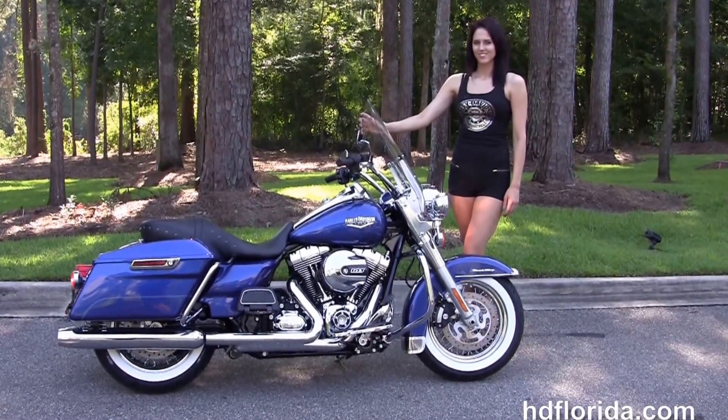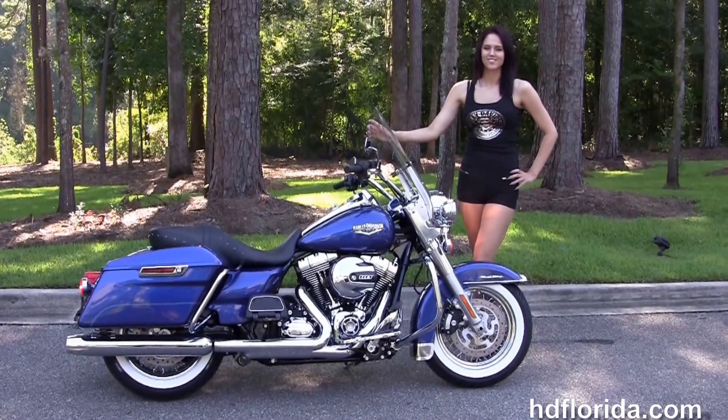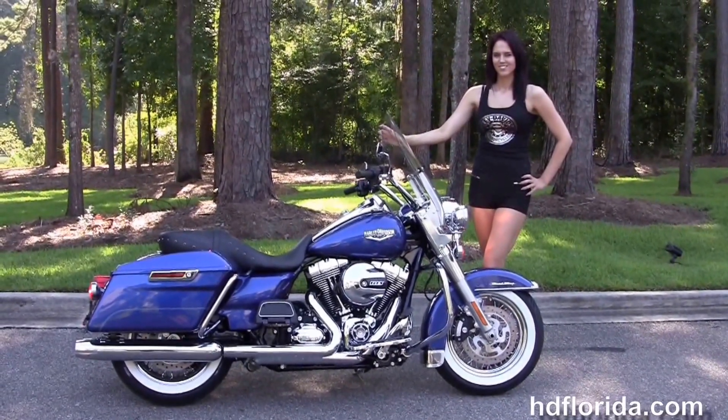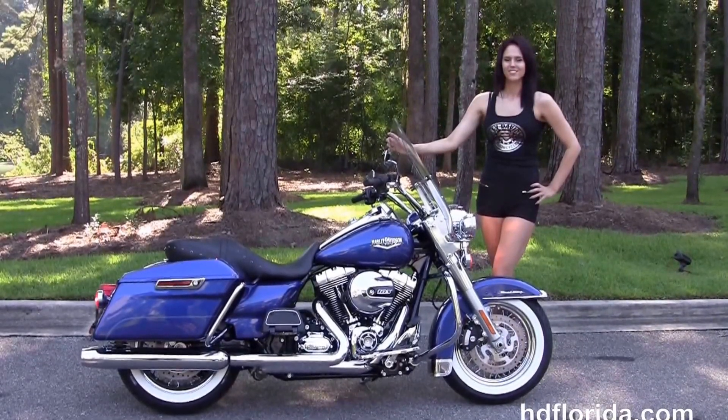We are rated number one in customer service, with over 1,200 new and pre-owned motorcycles for you to choose from. For more information on the Superior Blue Road King, click the link below. To see the rest of our high grade inventory, visit us at HGFlorida.com — we're always open 24/7, and remember, have a rockin' Harley day!